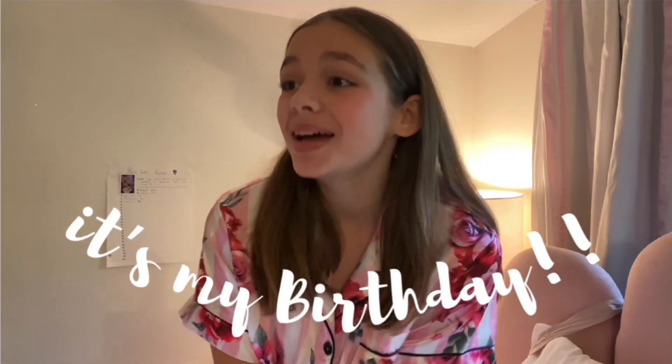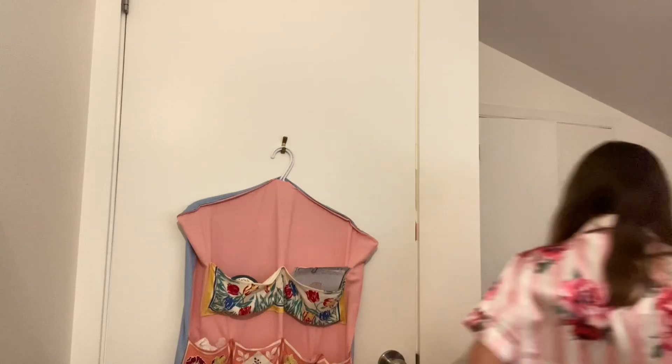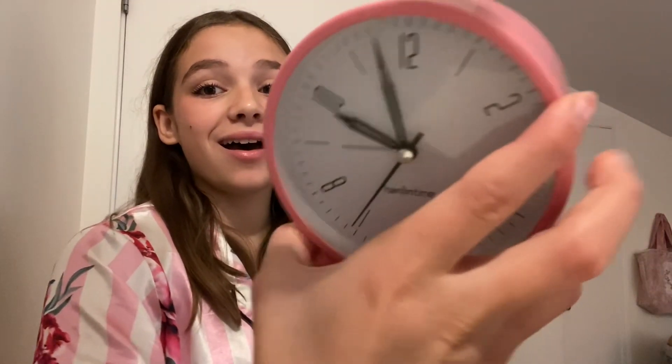Hey everyone, welcome back to my channel! Today is my 13th birthday and I'm going to be vlogging my whole day. I have this countdown that says 'Countdown to Paris's 13th Birthday' — I changed it from 'one sleep' to 'today.' It's so cute! It's currently almost 10 o'clock and my family is just getting my breakfast ready.